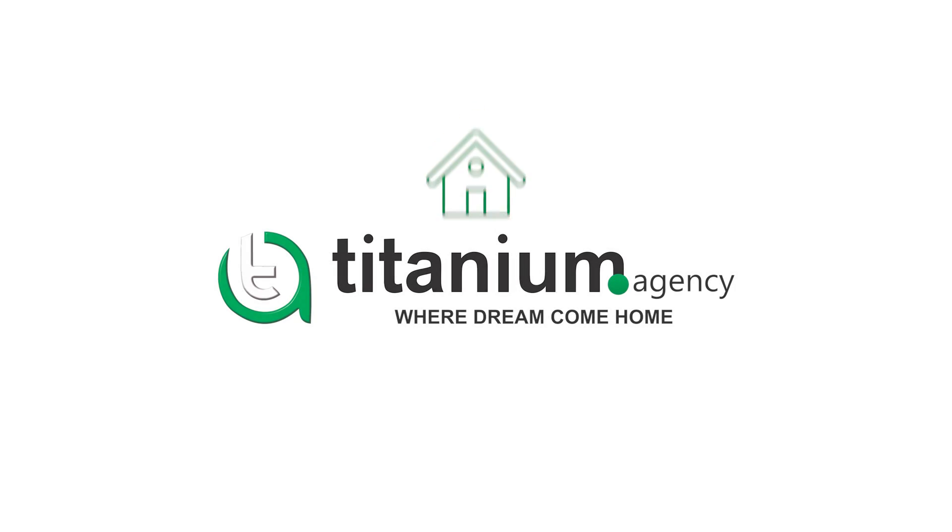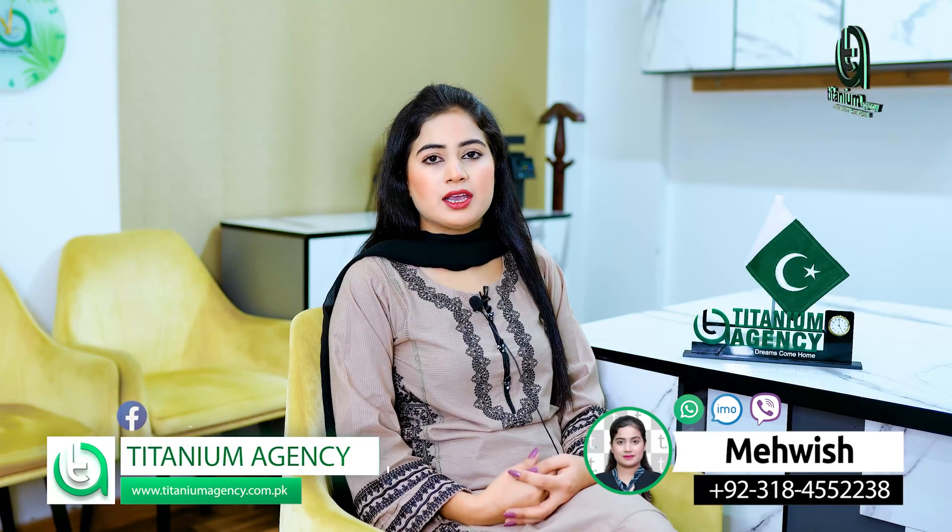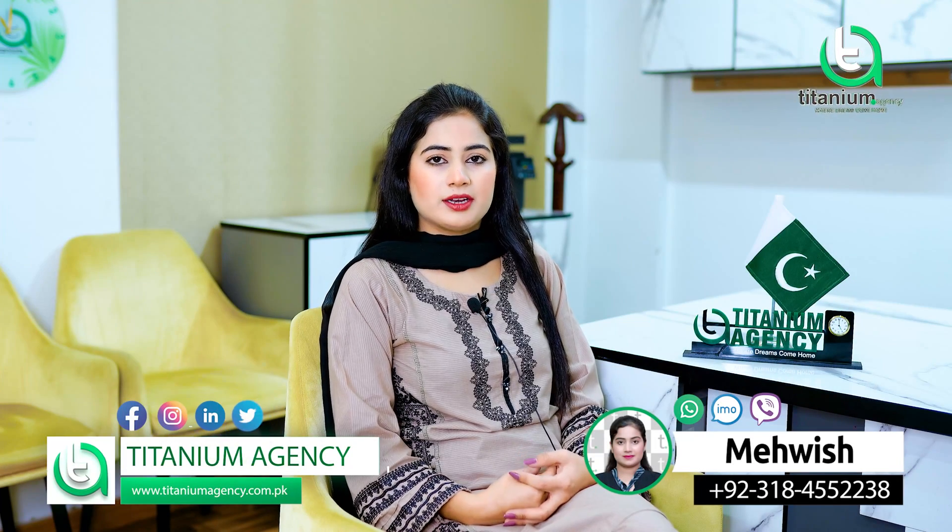Do you want to take your home in Bahria Town for 3 years? Look at my end of the video. Hello, I'm your host of today's video, Mavish from Titanium Agency.